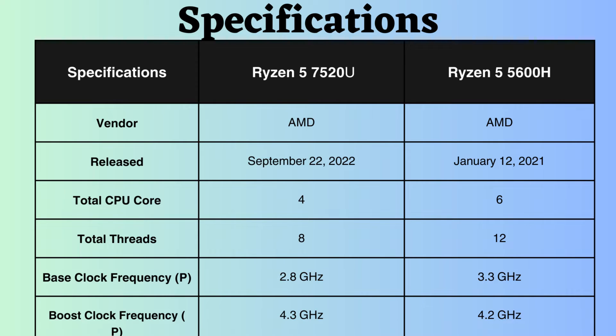Additionally, the base clock frequency of the Ryzen 5 5600H is 3.3GHz, while that of the Ryzen 7520U is 2.8GHz. Therefore, under normal CPU loads, the Ryzen 5 5600H performs better.